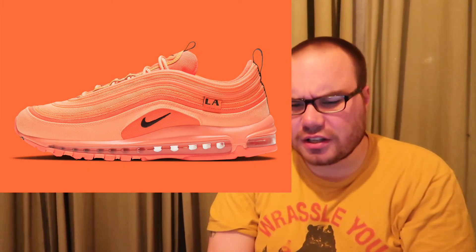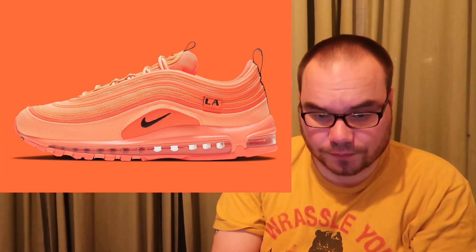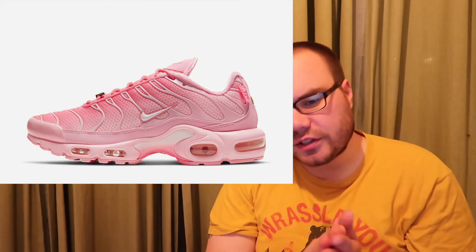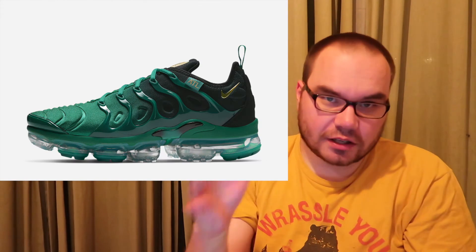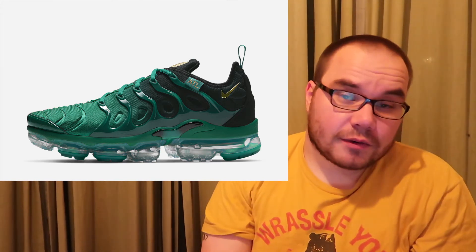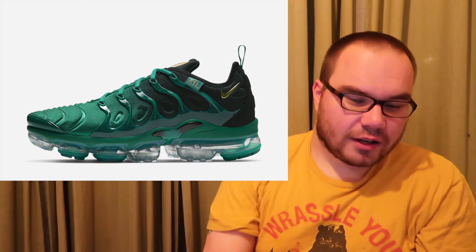We're also getting an Air Max 97 for LA — it's a kind of peachy orange colorway, no color code yet, in men's and grade school sizing at $170 on Nike SNKRS. Rounding out the City Special pack, Atlanta gets two colorways: an Air Max Plus in a pink colorway at $170, and a Vapor Max Plus in a green turquoise colorway at $190. If you like the colors or rep one of these cities, go get them — Nike will take your money.